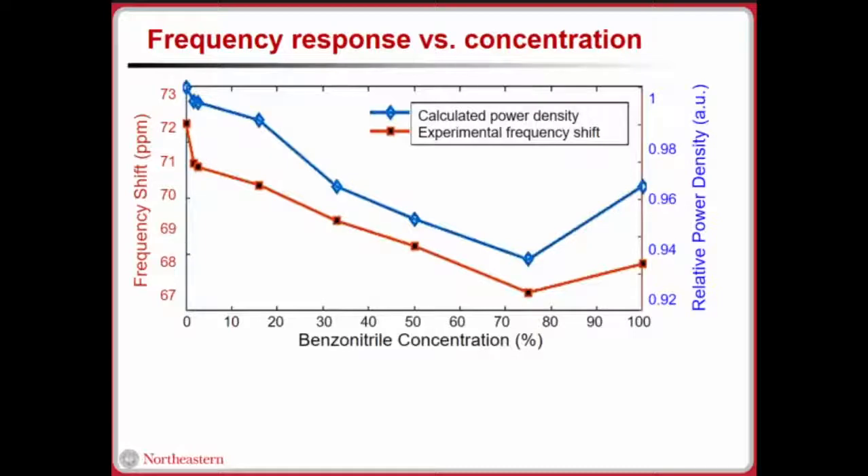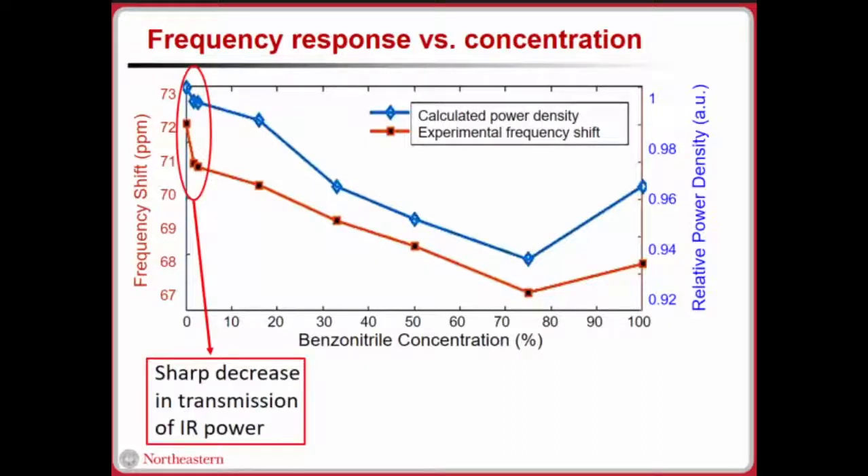The frequency response versus concentration graph shows the blue curve as our calculated power density, which includes the blackbody, transmission curve, and absorber. The orange curve, calibrated from the environment assuming maximum power at baseline, shows our experimental frequency shift. They show a really nice correlation. At lower concentrations there is a sharp frequency decrease, consistent with the transmission graph. At very high concentrations, we see an increase in transmitted power, indicating our maximum detectable concentration.